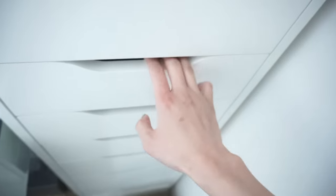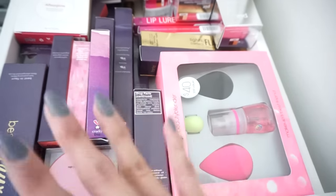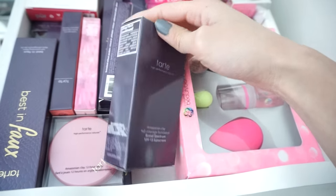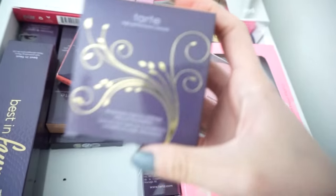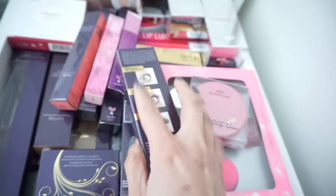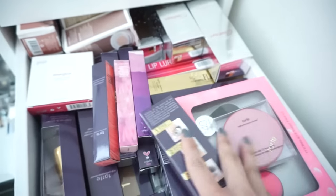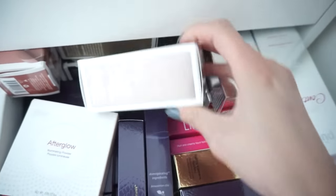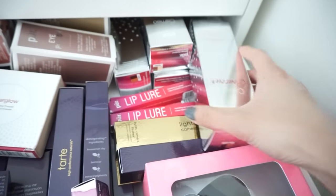The next drawer has a bunch of products from Tarte and from Pur — some drawers are categorized by brand. I have backup beauty blenders, different Tarte products including their Amazonian Clay Foundation which I really like, some lip products, one of their blushes, the Amazonian Clay foundation in loose powder form, and faux lash fibers. In the back I have Pur products — one of their new highlighters from Jen Beauty, their eye polishes in all the colors, and contouring foundation sticks in a few different shades.